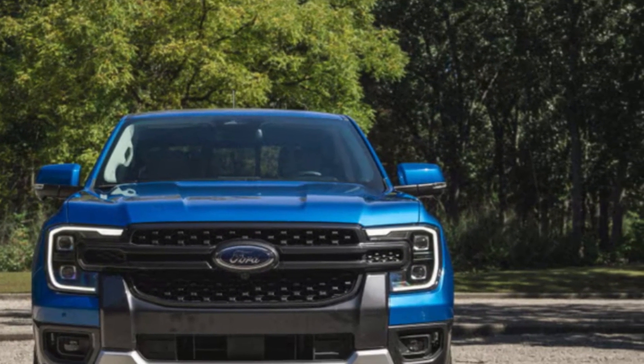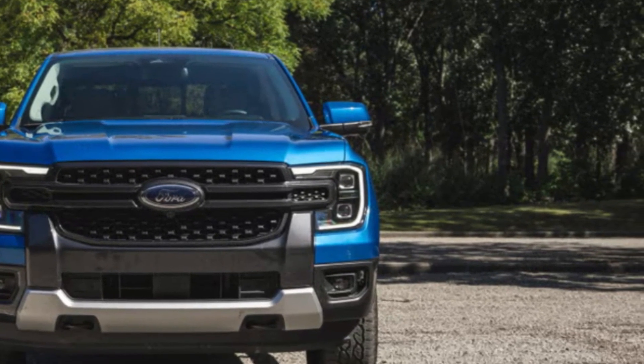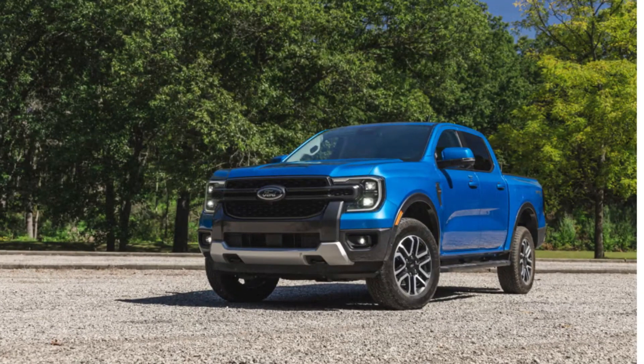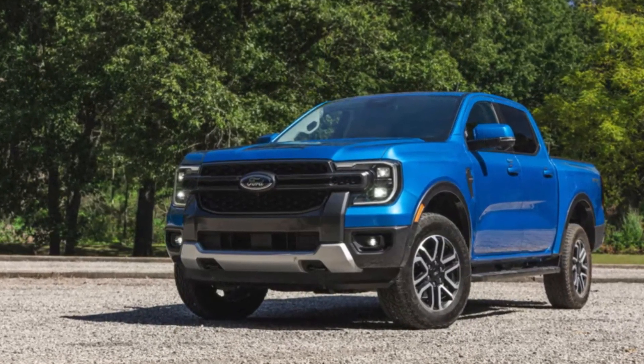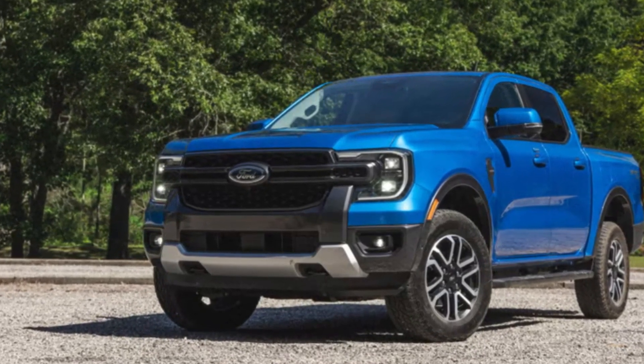It's available in various trims, allowing you to customize features such as wheel sizes and finishes to suit your style. Moving to the back, the taillights are also redesigned with a more contemporary shape. The bed is versatile, featuring Ford's Built Ford Tough tagline, which speaks to its durability. You have options for bed lengths and accessories to make it your own.